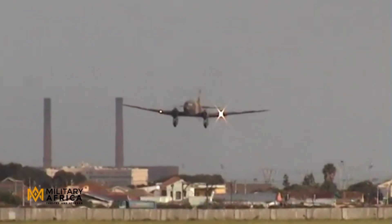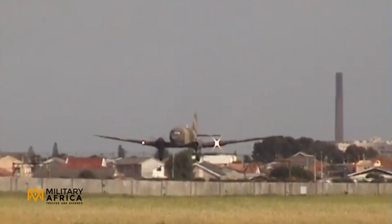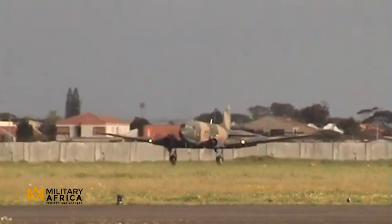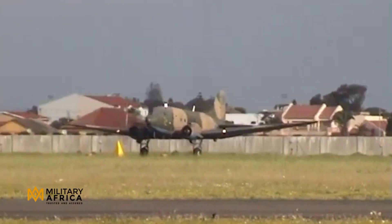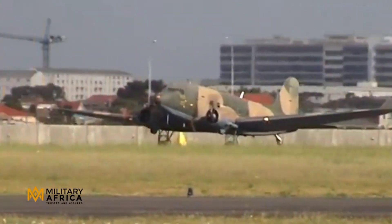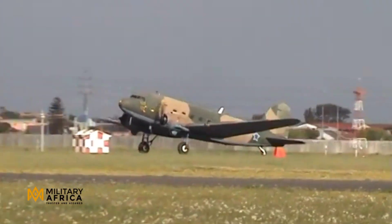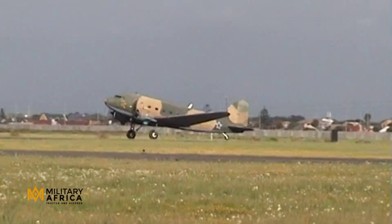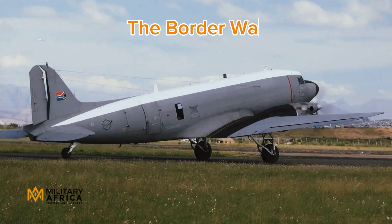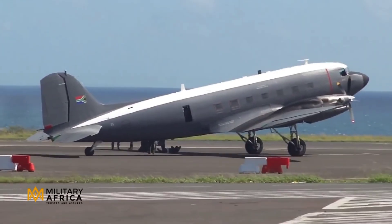The C-47 was capable of transporting 4,536 kilograms of cargo or 27 passengers. Without the cargo door, the aircraft could carry 28 passengers in permanent seats — a configuration mainly used in the paratroop drop role. The aircraft's most prominent claim to fame during the Second World War was its deployment in support of most of the major Allied airborne assaults.